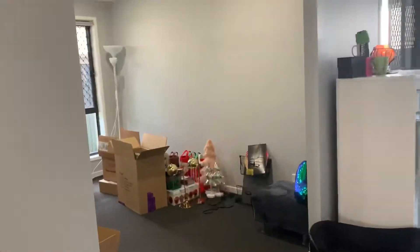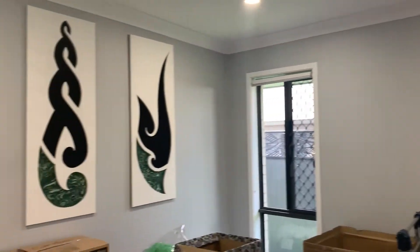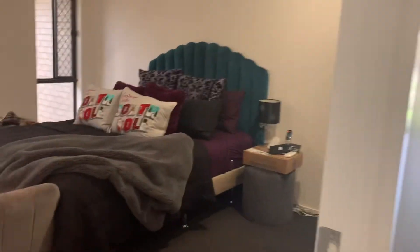You've also got a dishwasher and heaps of storage. Just coming in on my left here is what you would use as a media room — quite a sizable space with two windows, a ceiling fan, security screens, and some extra storage.